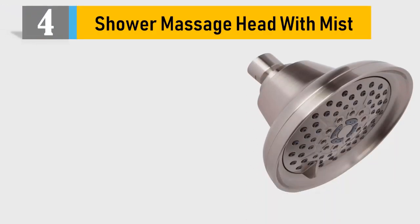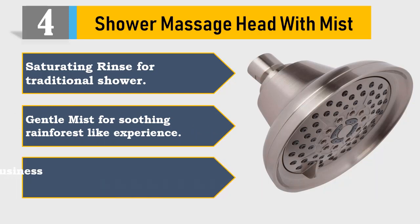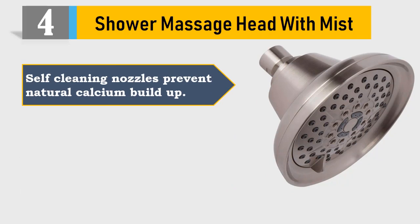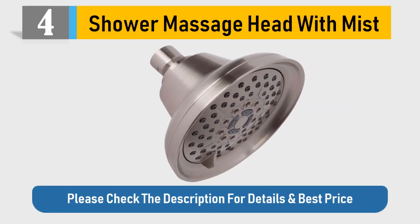Number 4: Shower Massage Head with Mist. Saturating rinse for traditional shower. Gentle mist for a soothing rainforest-like experience. Buy responsible small business — see seller feedback. Self-cleaning nozzles prevent natural calcium build-up. 5-year warranty. Please check the description for details and best price.